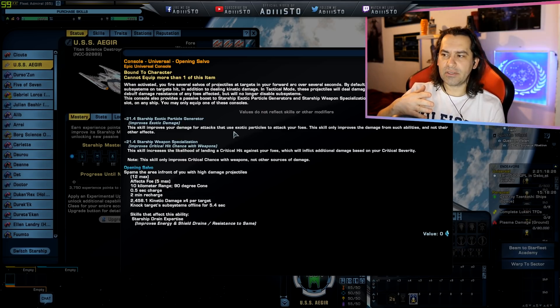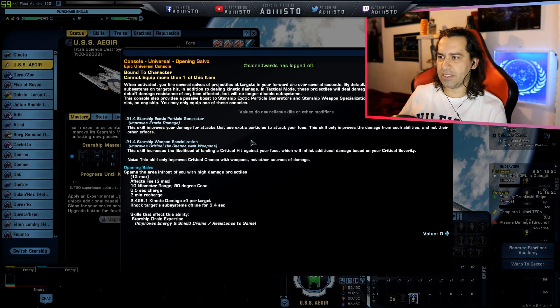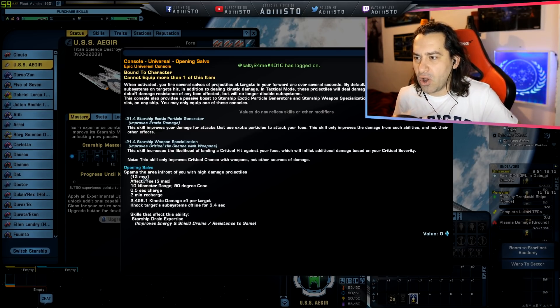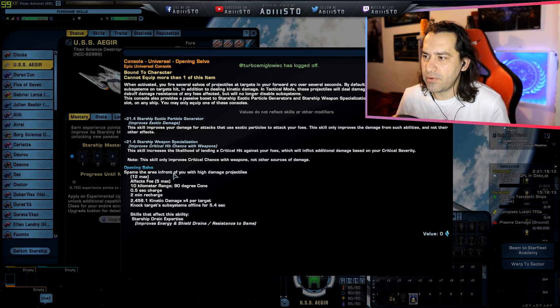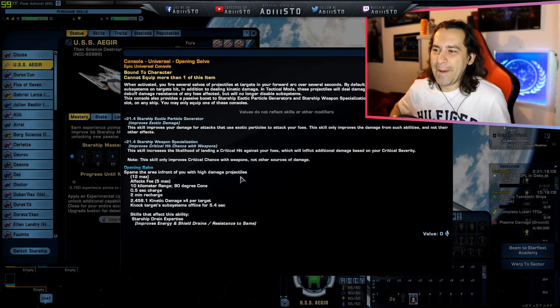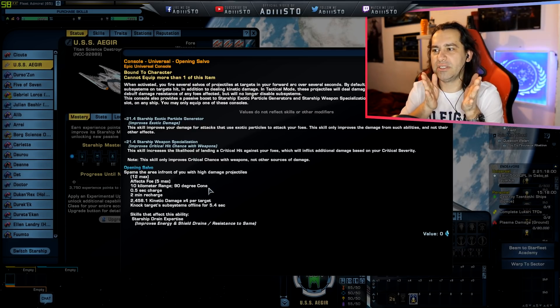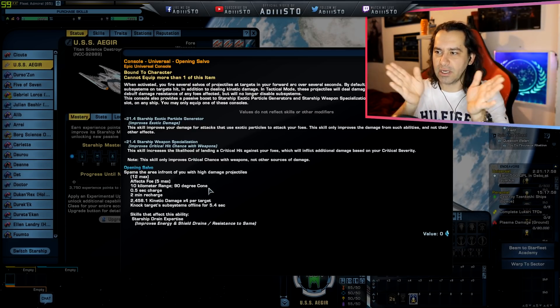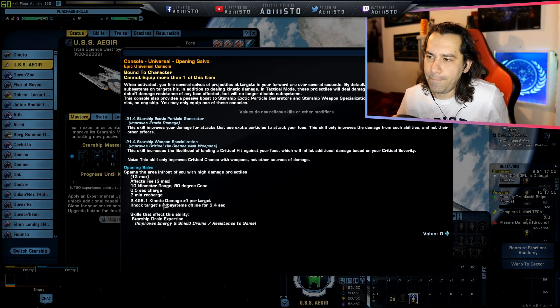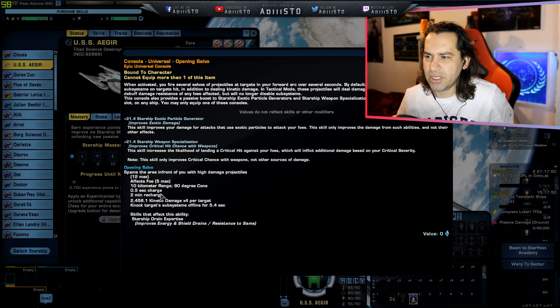If anybody is willing to watch that video, link is in the video description for all of the details we already know about this ship. Opening Salvo spawns the area in front of you with high-damage projectiles — maximum of 12 affected foes, 12 kilometer range with a 90-degree cone from your forward arc.